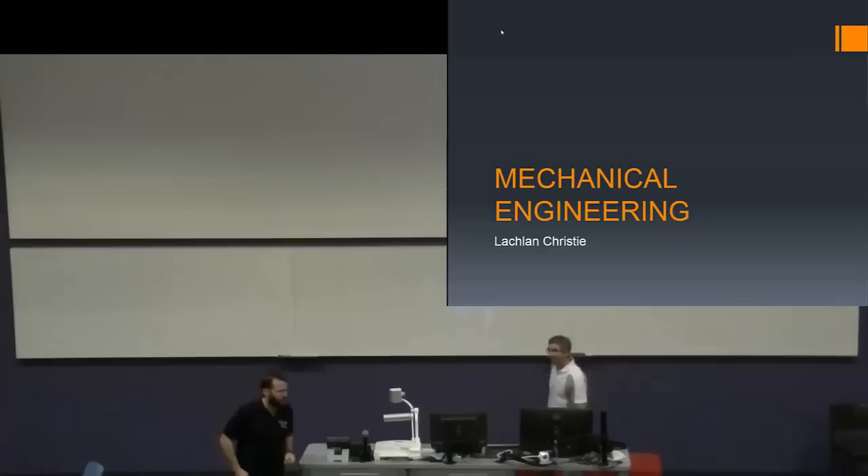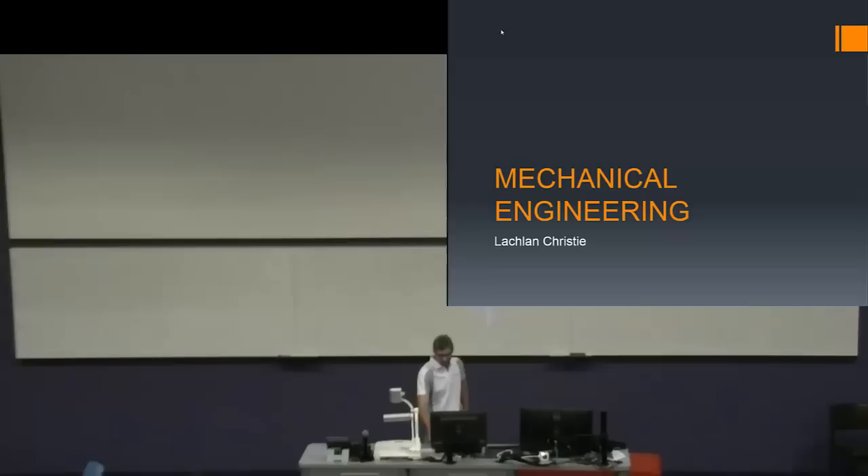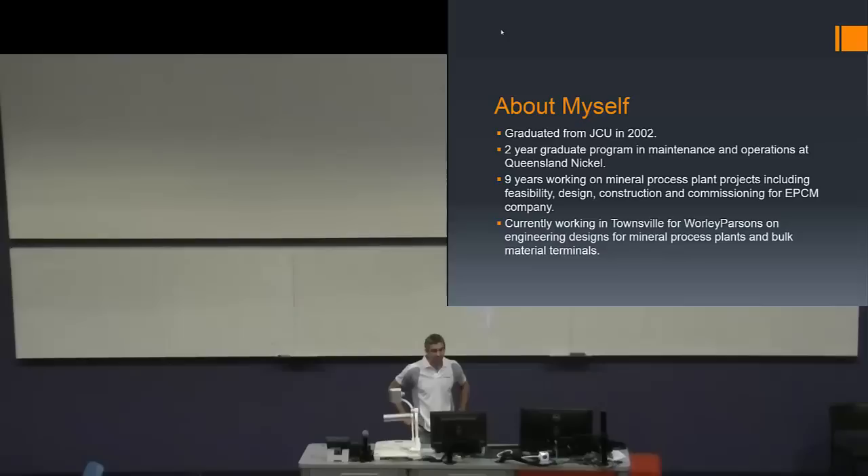Thanks. Hello everyone. My name's Lachlan Christy. I'll start off with a bit about myself. I graduated here from JCU in 2002, studying Mechanical Engineering. After leaving university, I worked for two years out at Queensland Nickel as a maintenance engineer. After that, I had a year off and did some travel. Then I worked for nine years in mineral process plant design, construction, and commissioning for an EPCM company — Engineering, Procurement, and Construction Management. I'm currently working for Woolly Parsons on engineering design for mineral process plants here in Townsville.